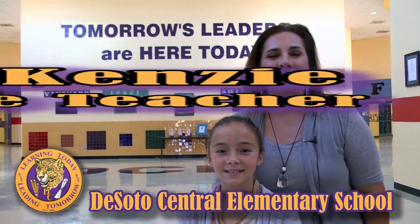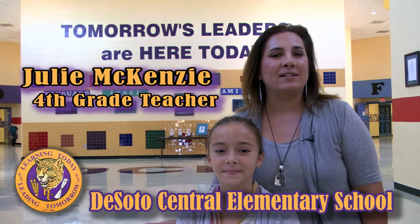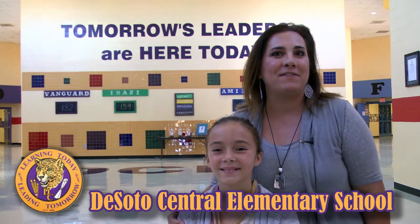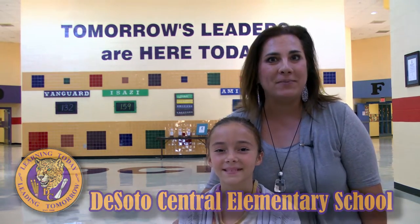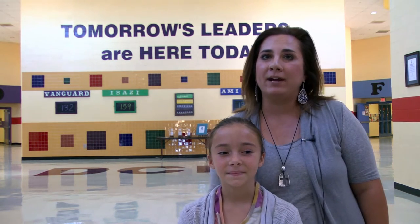Hola, welcome to DeSoto Central Elementary School here in Mississippi. We are doing this video so that you can see what our school is like. We got the video from your school and we loved it — it was so good to see all of your faces. I miss you so much and my Sophie's here with me and she misses you too. Today we're going to show you different things about our school: you're going to see our library, our cafeteria, the playground, and my classroom.